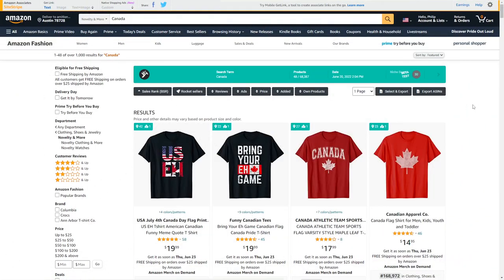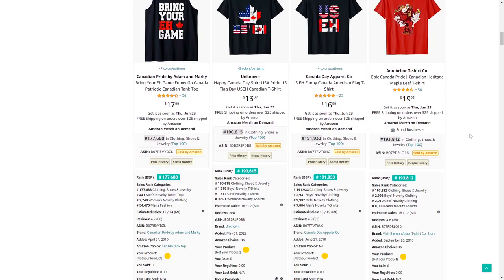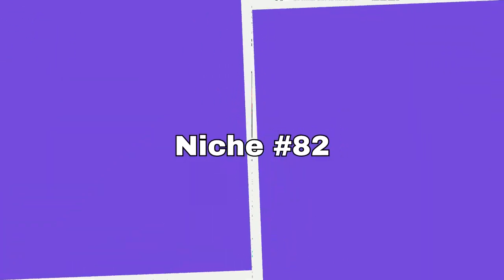Let's move on to the last 20 niches — I found some really good ones here. Niche number 81 is Canada. There are millions of Canadians living in the US, and a lot of these are selling extremely well right now because Canada Day is coming up soon.